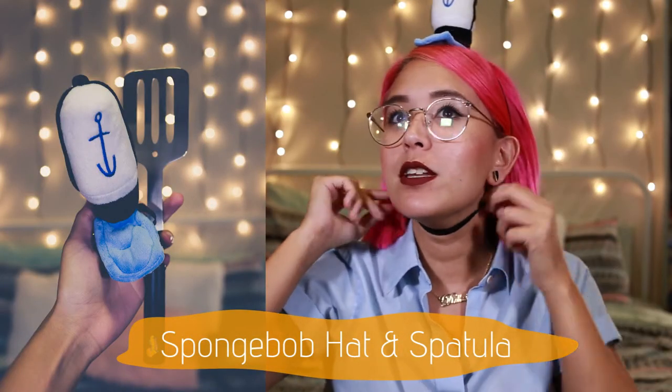Next is a SpongeBob spatula and hat! This is so hilarious — holy crap. Oh my god, what is my life right now? This just makes the whole box. It's actually metal, so who wants a Krabby Patty? Coming right up! I can't do the SpongeBob laugh but that's my half-decent attempt. It's Tuesday, not Friday, so I'm not fully there with the enthusiasm — but Krabby Patty! This box is freaking amazing.